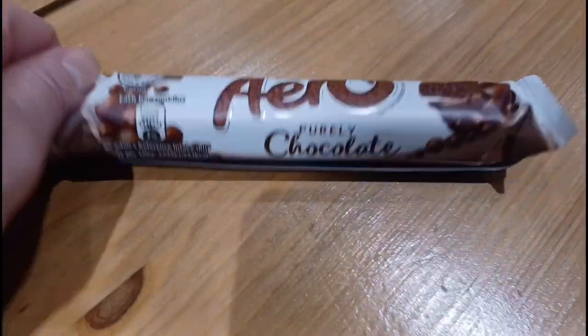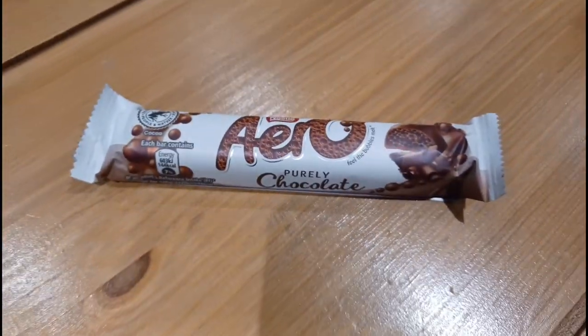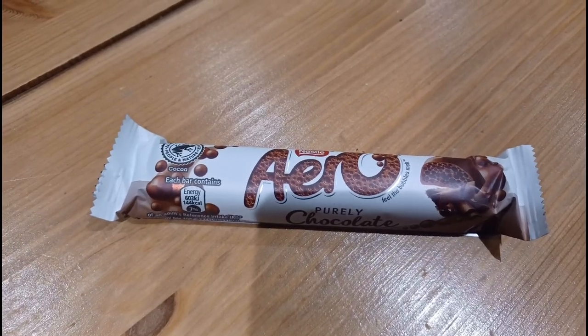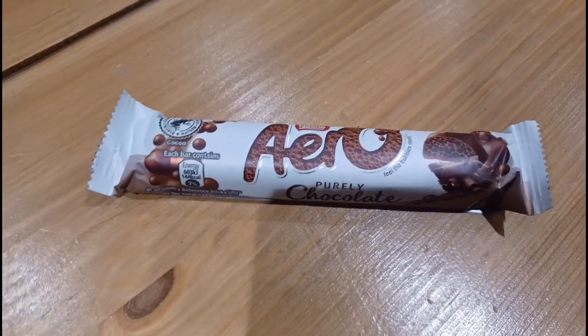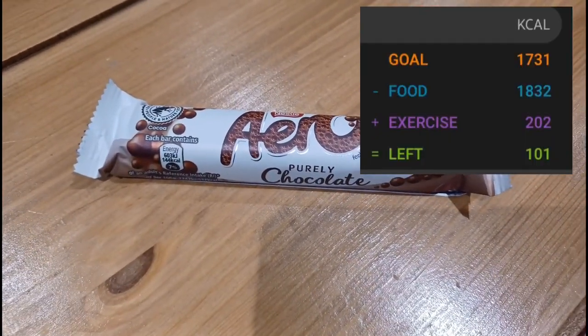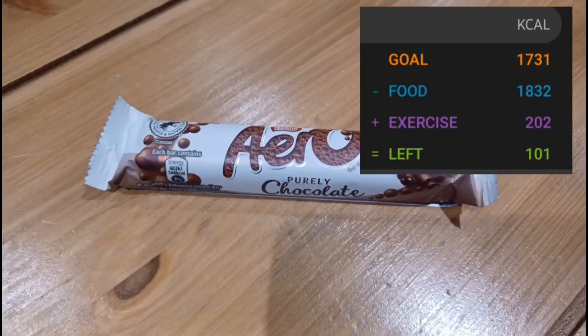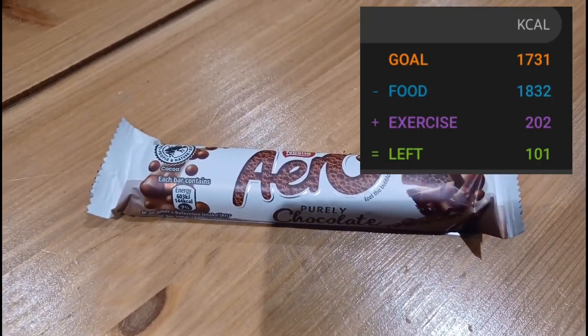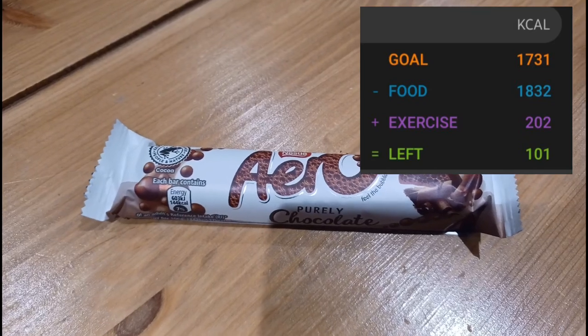So I'm finishing my day with a Nero for 144 calories. I've used a few of the calories I've earned from my steps today but still done okay. I will pop my calories that I'm finishing on and what I've eaten up on screen now for you. Overall, not a bad day. Really enjoyed everything that I've eaten and really happy with how the hospital appointment went.